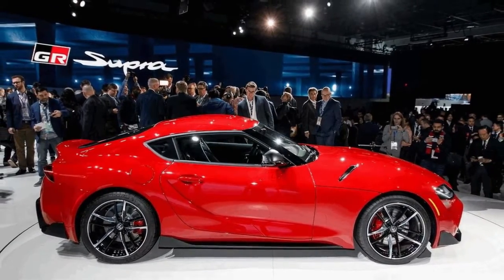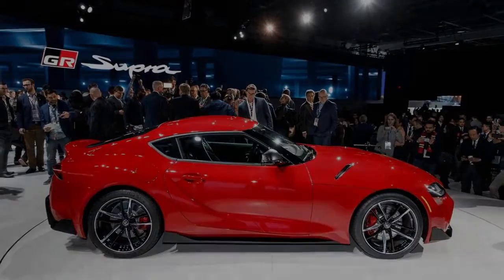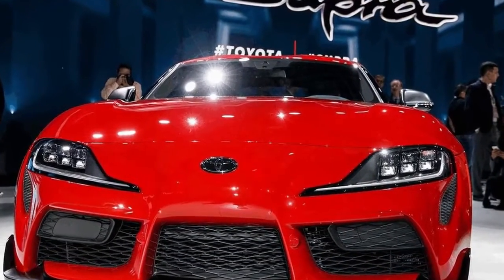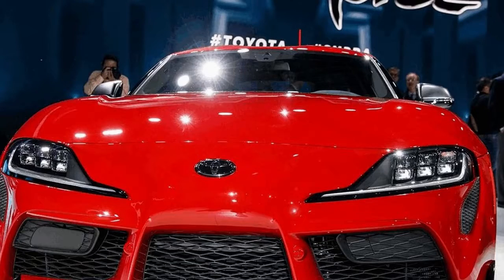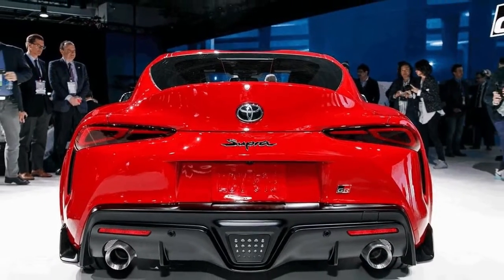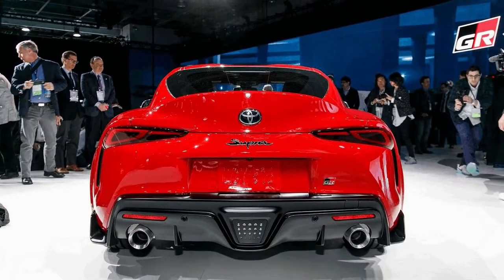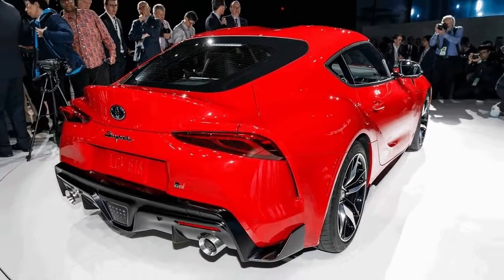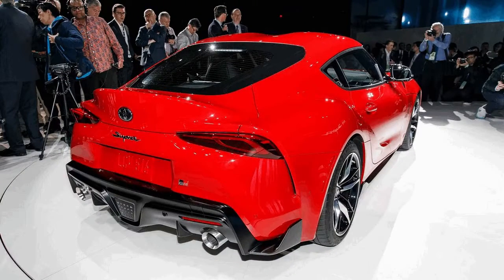The cabin is a bit different. Since the Supra shares its platform with the new BMW Z4, the similarities are glaring — particularly the iDrive dial in the center console and the iPad-style infotainment screen. There is a nice digital instrument cluster though, which probably displays things like g-forces, lap times, and more. The only noticeable nod to the MK4 is the driver-centric layout, where the door panel and center console wrap around the pilot subtly.